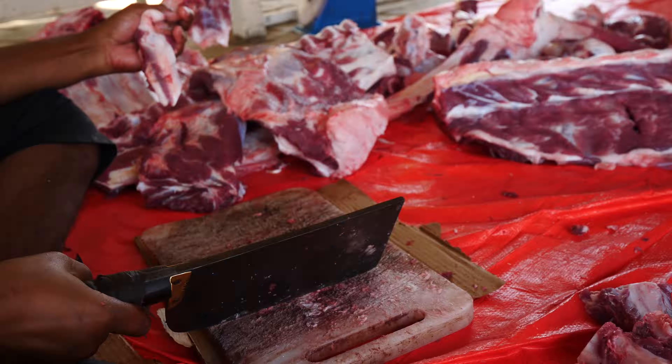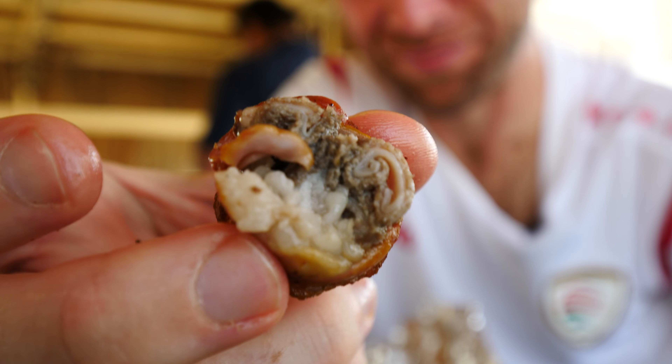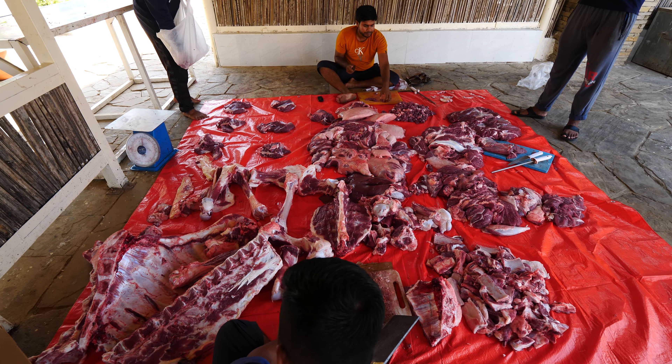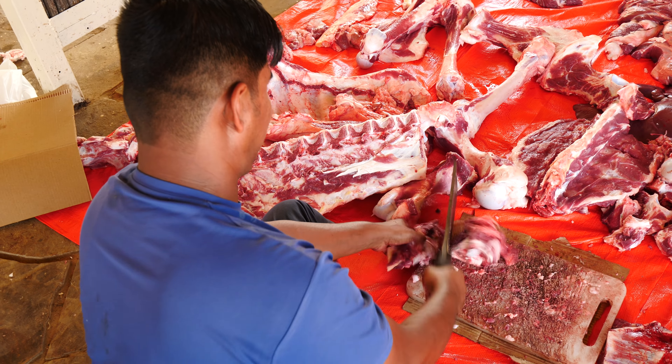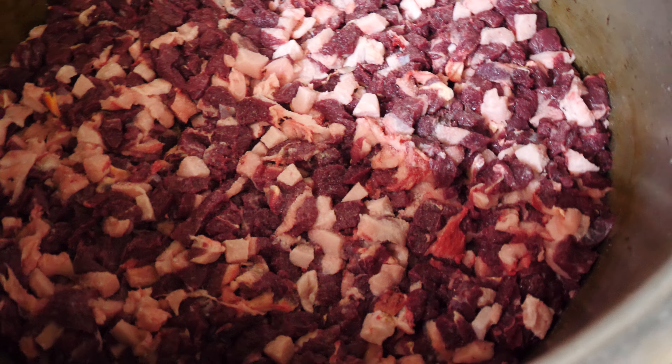I think this is actually stomach - so it's different from the kokoretsi. It's stomach wrapped with intestines. Oh my gosh, so fresh. Nice and chewy. It tastes amazing - very full of iron. So this is stomach wrapped with intestines plus a little bit of fat. I've never had an experience like this, watching them grill it and then watching the camel being butchered right in front of me.